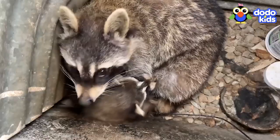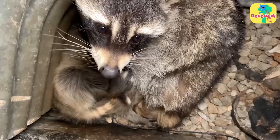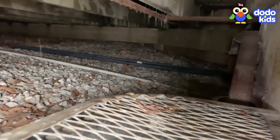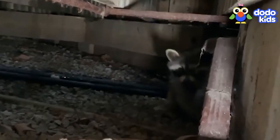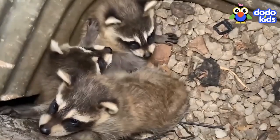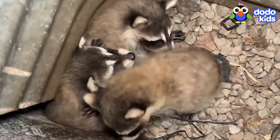The rescuers decided to distract the mama by making a lot of noise. It worked for a little bit, but then she does not look happy. The rescuers moved fast to get the babies out.